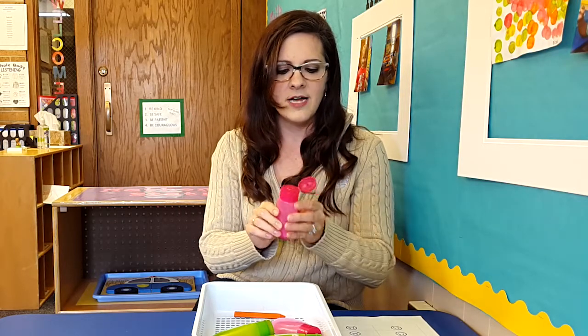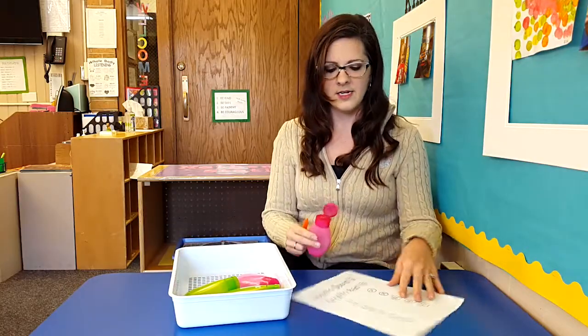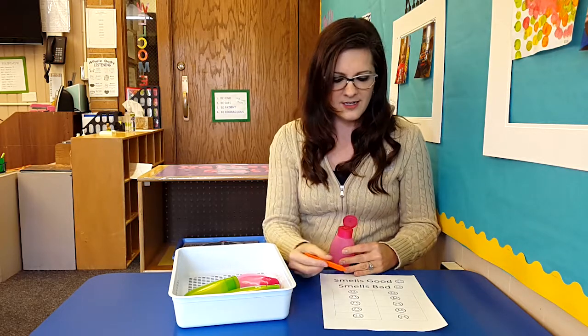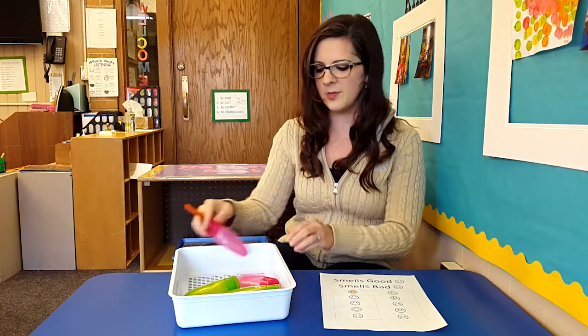A little bit of that smell comes out in the air. And then they have a chart that practices graphing — smells good, with a smiley face to help them remember what good means, and smells bad, with a sad face. Then they can smell their bottle, and if they thought it smelled good, they can color in the smiley face. Then they can close the lid, practicing with their fine motor skills, the closing and opening.